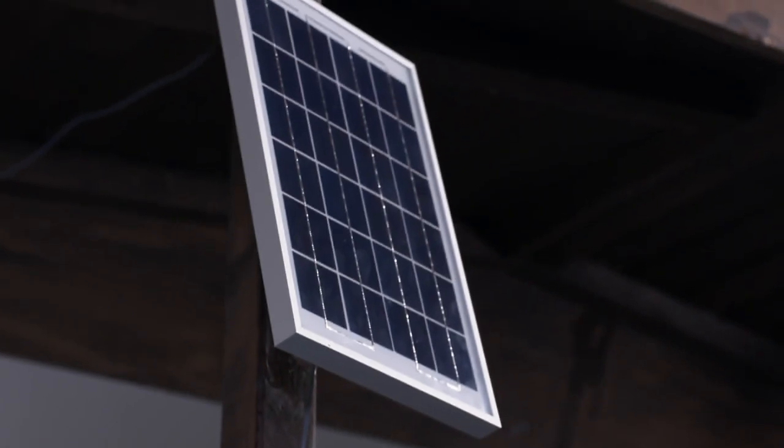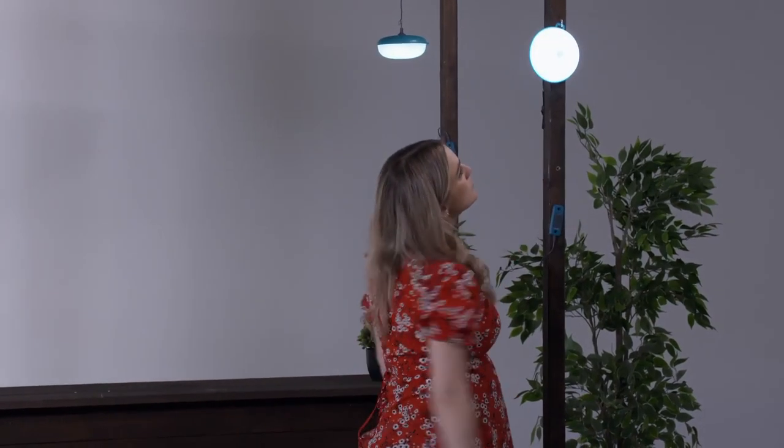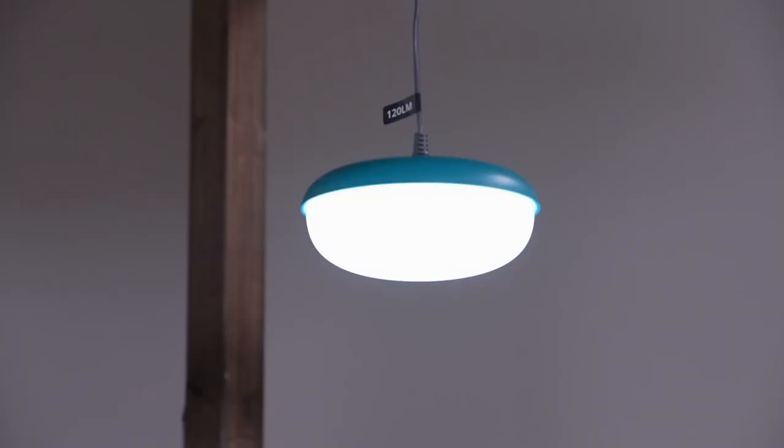The 6W solar panel powers the four lights, one of which has a motion detector. There are three brightness settings, so if you go for the lowest one you can get up to 20 hours of illumination.